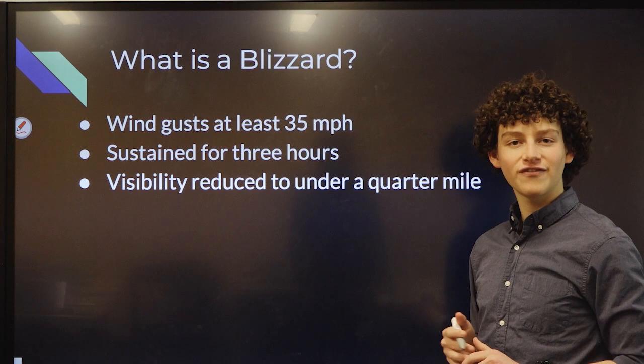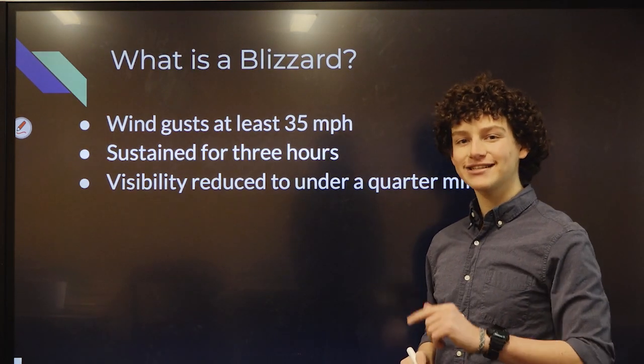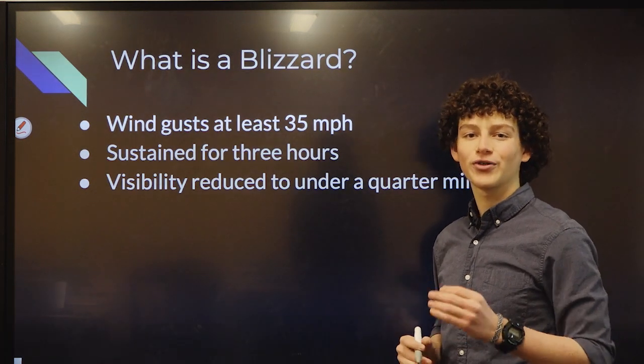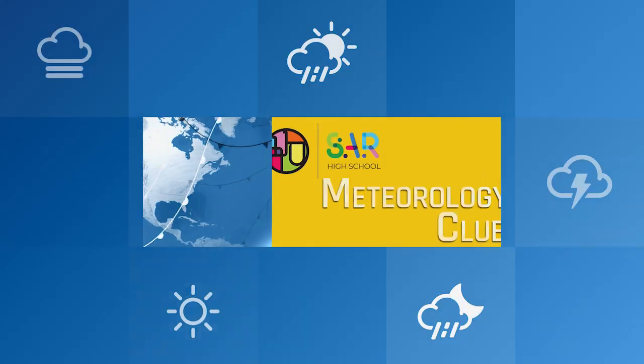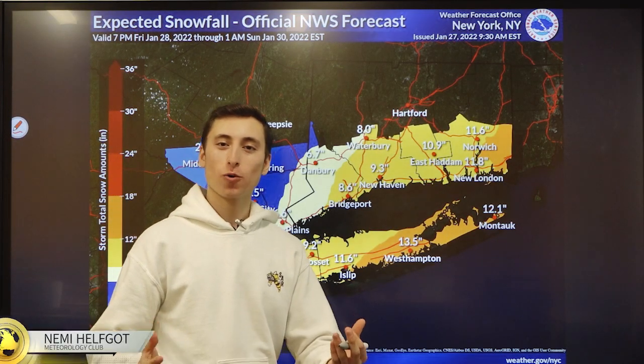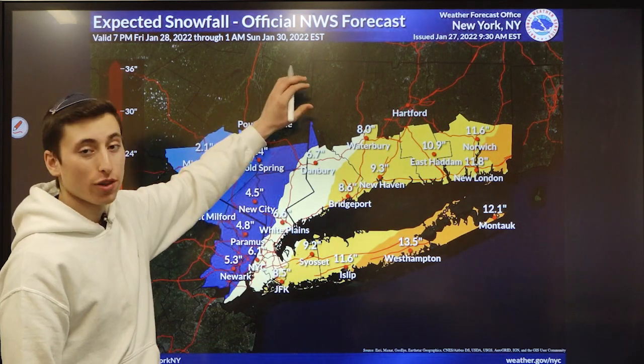We will keep you updated on the variables of the storm and its high uncertainty. But now let's dive in specifically to where we might see snow totals and what those might look like for our areas. Now we're going to take a look at our snow totals — this is from the National Weather Service forecast.